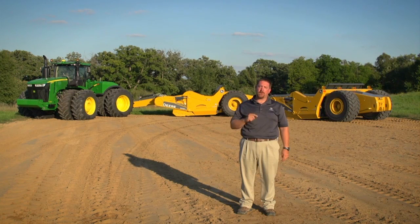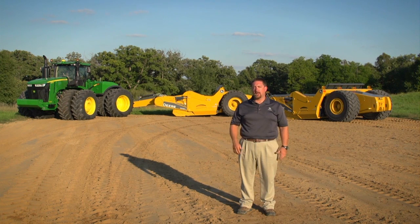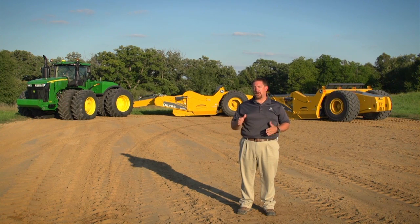If you want to save a third of the initial investment, half the labor, and up to 50 cents per cubic yard compared to those other earth moving systems, go see your John Deere dealer today and request a demo.